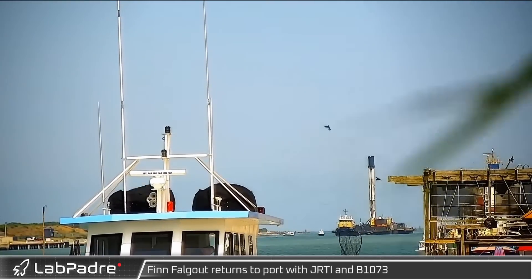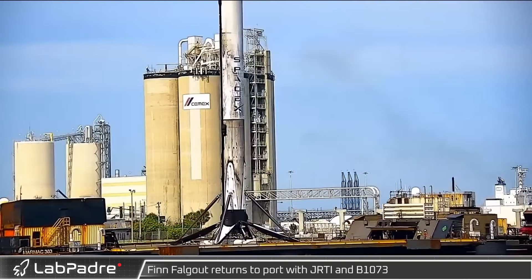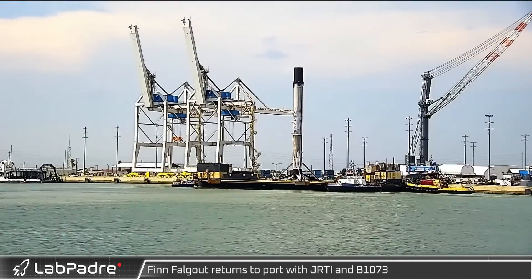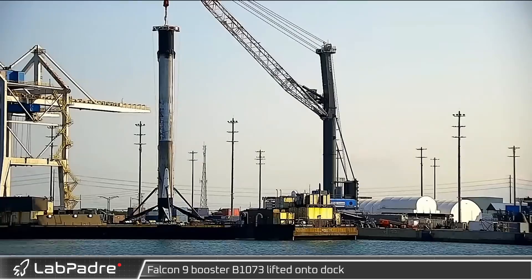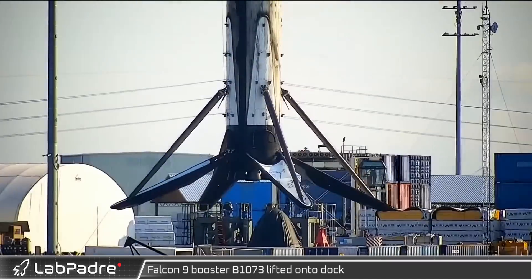Later that day at the port, we saw the return of B-1073 following its first ever mission, helping expand access to global high-speed internet. Early the next morning, the booster was transferred to the dock as crews prepared it for transport.